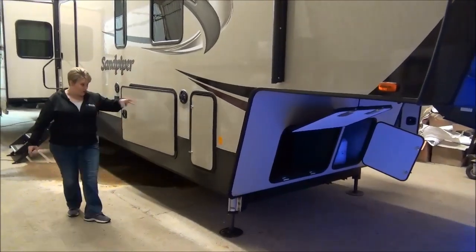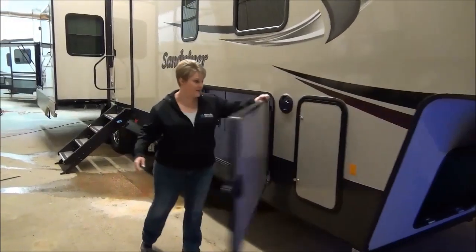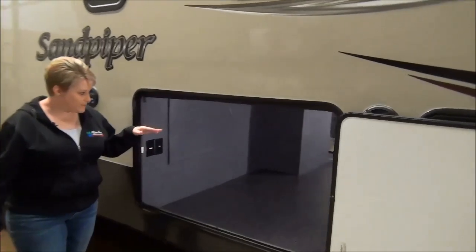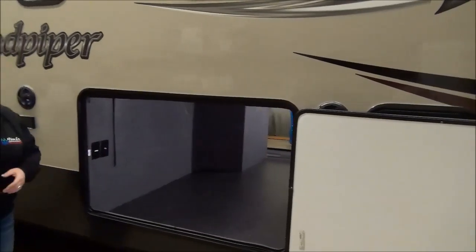We've got the outside speakers. There's massive cargo space here — lots and lots of totally unobstructed cargo space. The spare tire is tucked up in there, nice and convenient to get at. So lots of room for all your camping goodies.